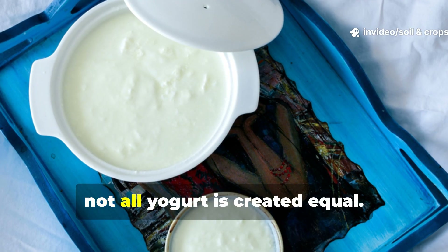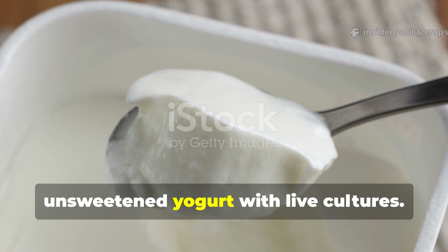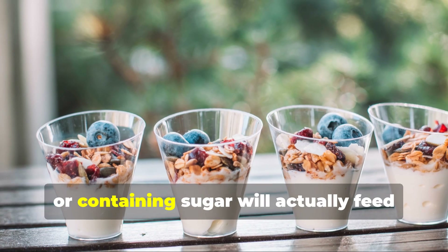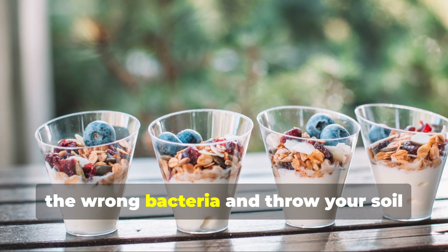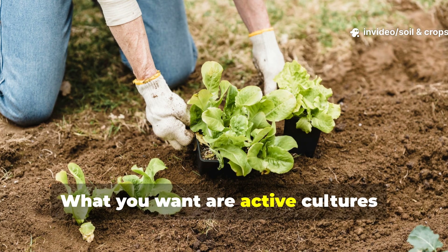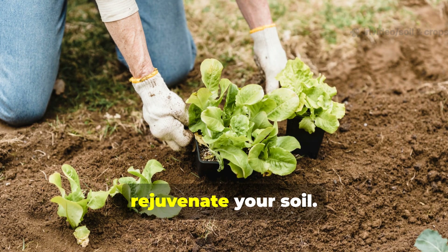Not all yogurt is created equal. Always use plain, unsweetened yogurt with live cultures. Anything flavored, colored, or containing sugar will actually feed the wrong bacteria and throw your soil ecosystem out of balance. What you want are active cultures — living microbes ready to colonize and rejuvenate your soil.